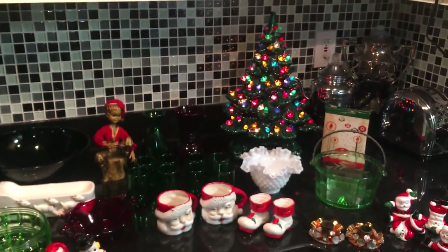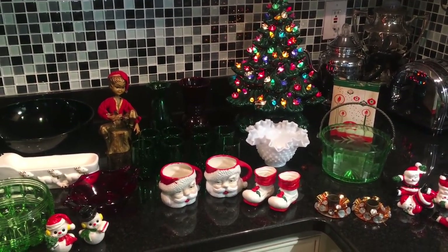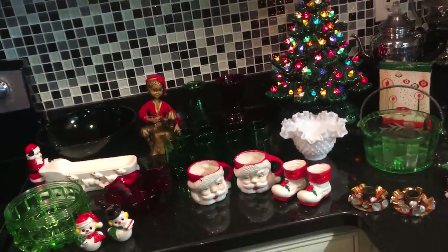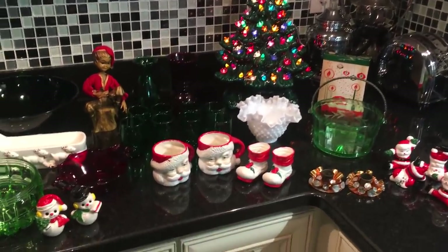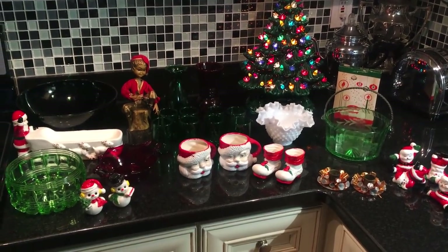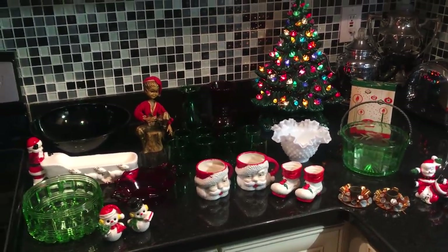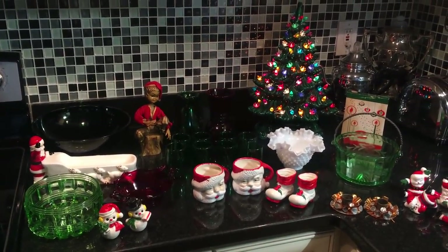Hi, everyone. I'm Scott from the Old Curiosity Shop, turning the volume down on this Christmas jazz for just a little bit. I'm back on the kitchen counter with some things. Everything you see here is up for auction in the Old Curiosity Shop right now — it's all listed for auction. Many of these pieces are only going to be auctioned for five days instead of seven. I cut the auction time down just a little bit to get these to you in time to enjoy for Christmas decorating.